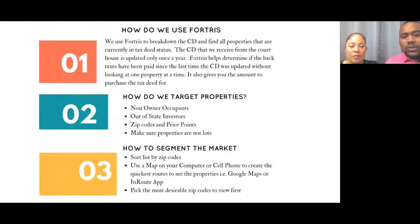For zip codes and price points, the software is basically Excel so it'll allow you to break down properties by zip codes and price points, or a combination of both. Make sure the properties are not lots unless that's what you want. Our strategy was vacant properties with out-of-state owners — easy to get into, easy to fix up, easy to rent. There are multiple strategies you can use with tax properties, but that's ours.